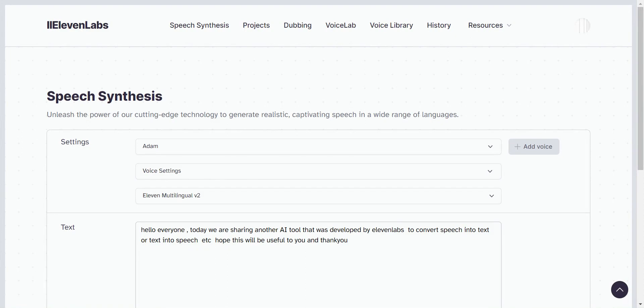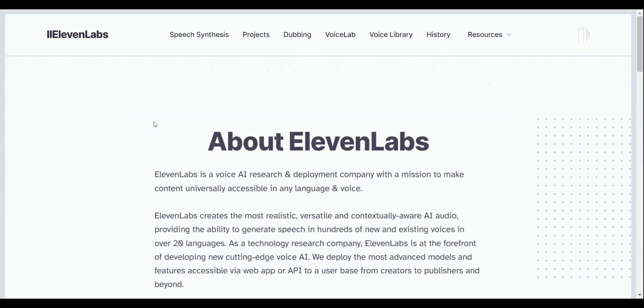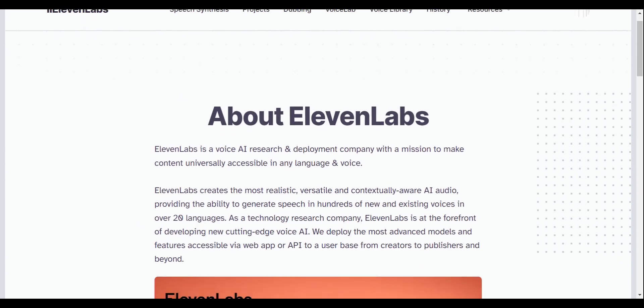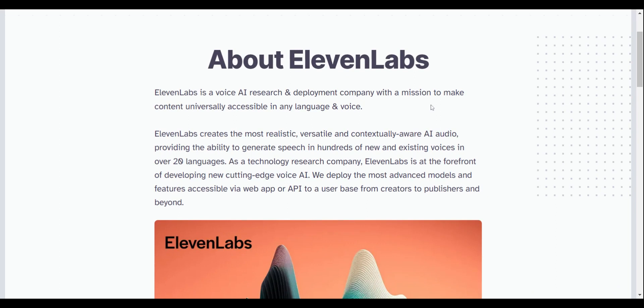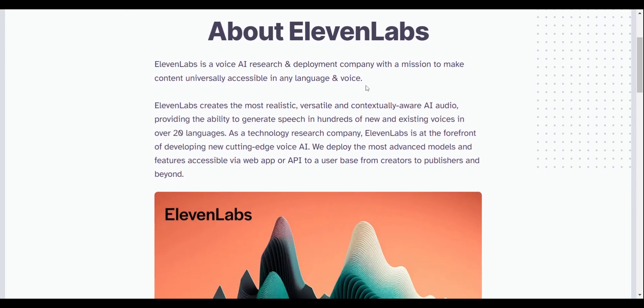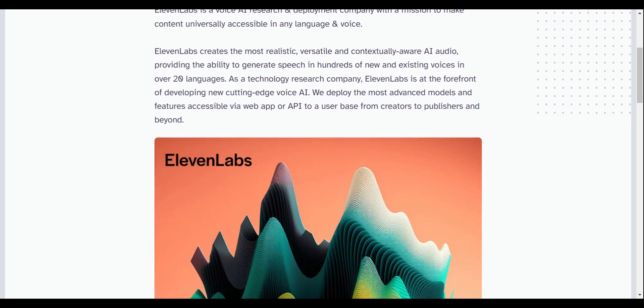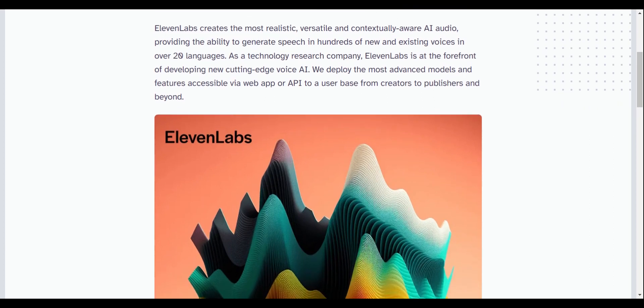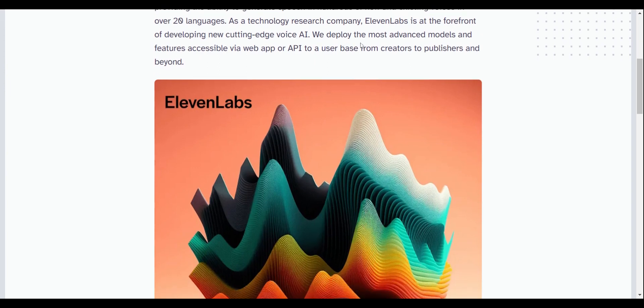ElevenLabs is an AI tool developed by the ElevenLabs company, which developed natural-sounding speech synthesis software using artificial intelligence and deep learning. ElevenLabs is a voice AI research and deployment company with a mission to make content universally accessible in any language and voice. It creates the most realistic, versatile, and contextually aware AI audio, with the ability to generate speech in hundreds of voices in over 20 languages.